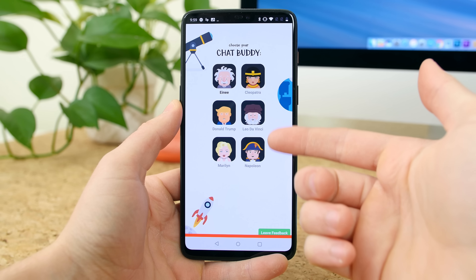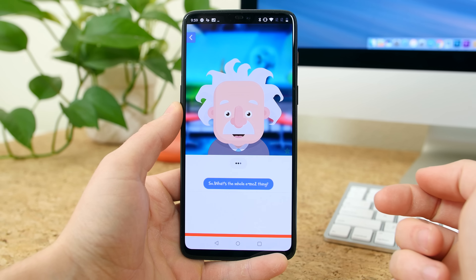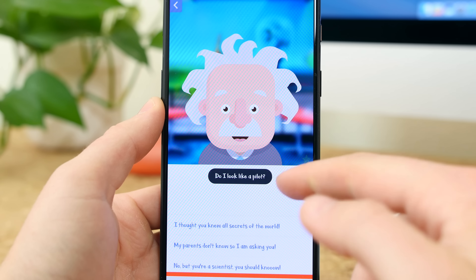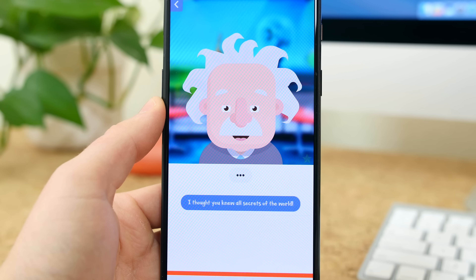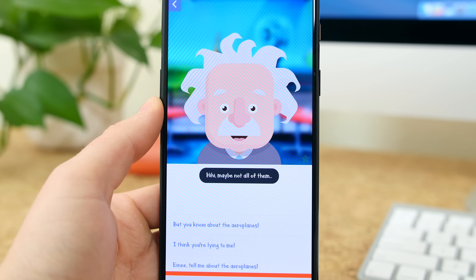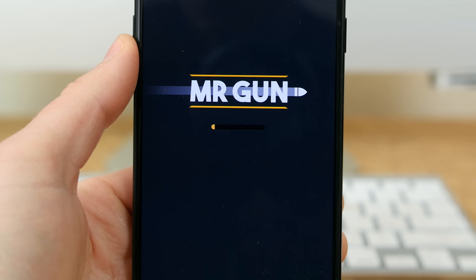iNee is a fun, historically accurate app that will let you talk to Einstein, Cleopatra, Donald Trump, Leonardo da Vinci, Napoleon, and Marilyn Monroe. There are hundreds of predefined conversations that you can ask each figure to learn all about them. If you're a history buff or just curious about how this app works, you should check out iNee — that's E-I-N-E-E.